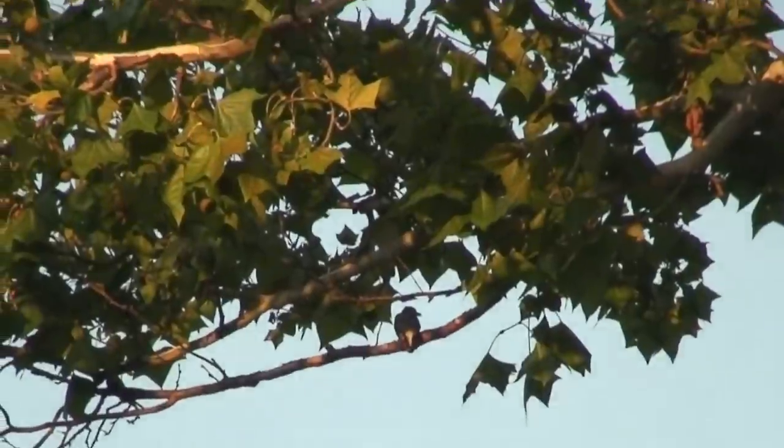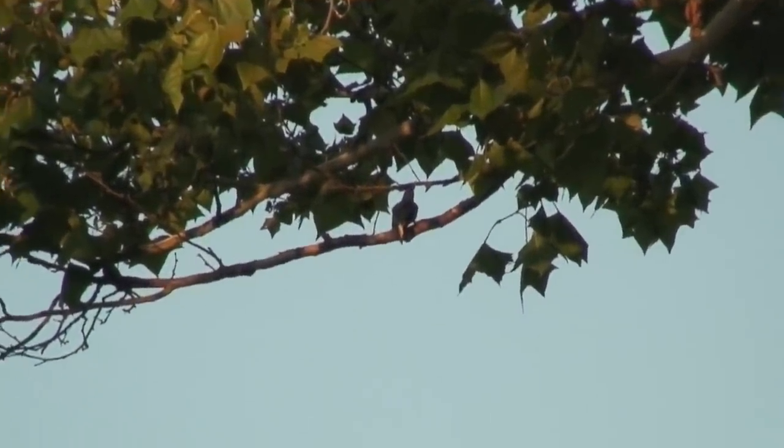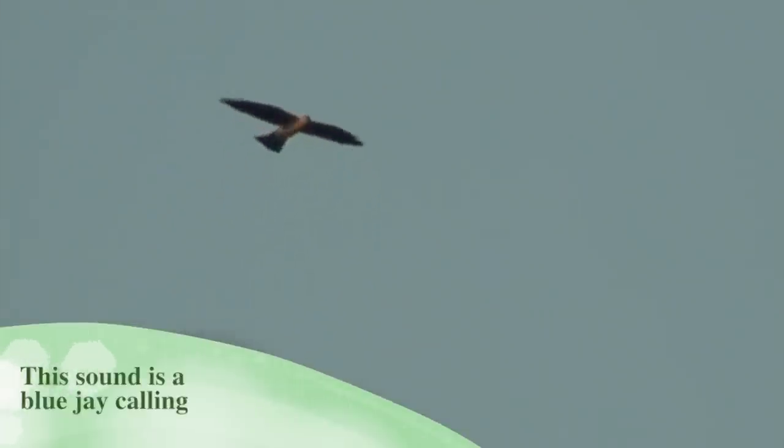There's a flicker right here — it's a type of woodpecker. Here's one of our resident Mississippi kites flying around, probably hunting for cicadas and other yummy bugs. Cicadas are definitely one of their favorites. Look how pretty they are when they fly.